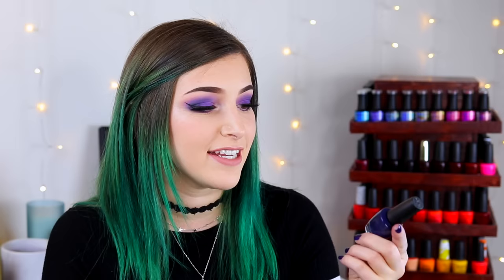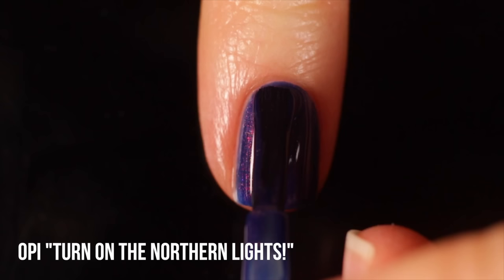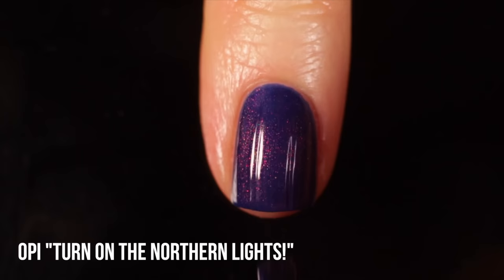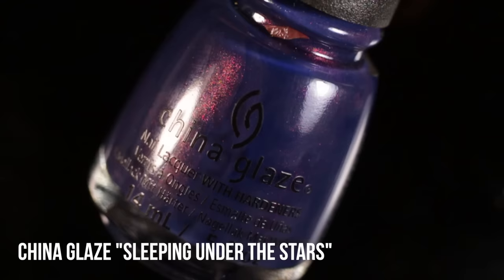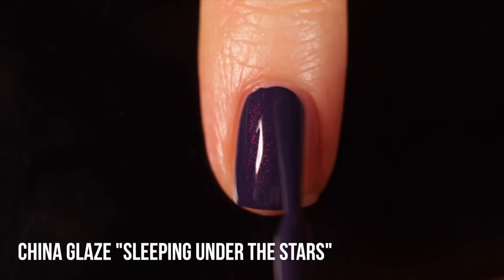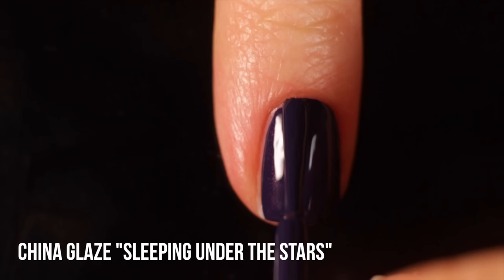Next up is OPI Turn On The Northern Lights - another really special shade. It's a blue-purple jelly with a multi-chromatic shimmer that goes from pink to gold to green. It really does look like the Northern Lights with that shimmer running throughout. It's a two-coater and perfect any time of year, but especially winter. Next is China Glaze Sleeping Under The Stars - another blue-purple jelly with a shimmer that shifts from a pink duochrome into a green. It's a little dustier and duskier, and it's actually a one-coater. Just a note that this one also smells pretty funky while applying.